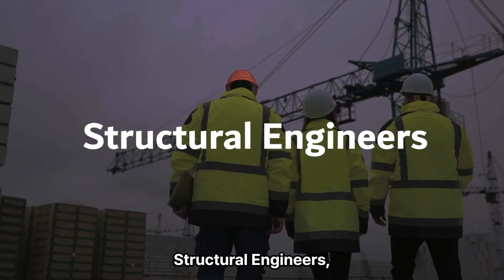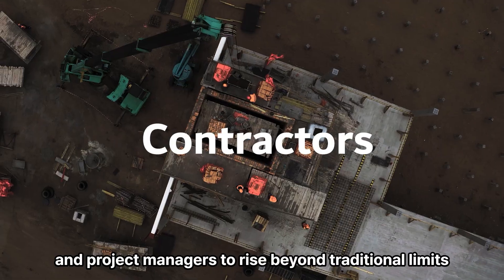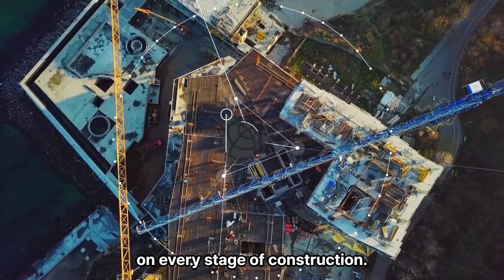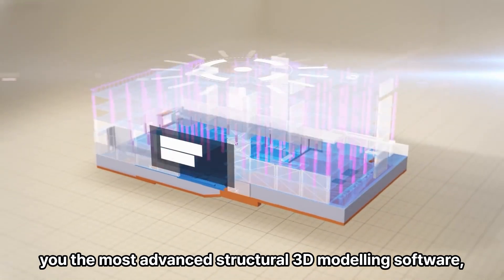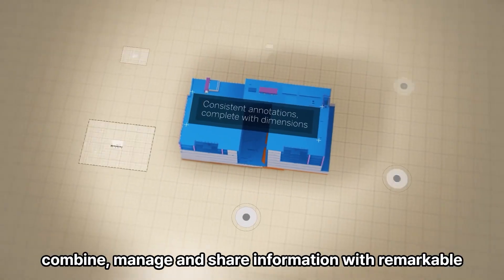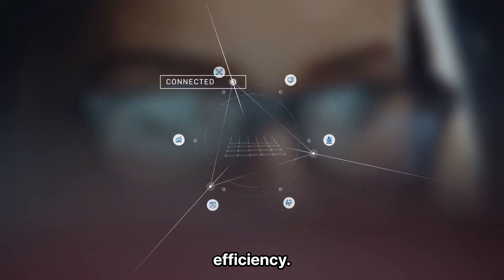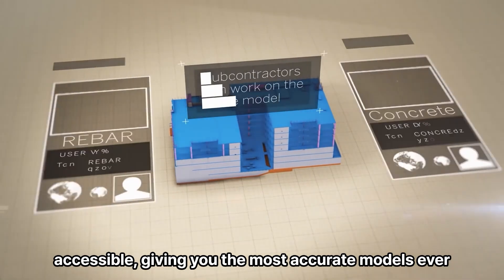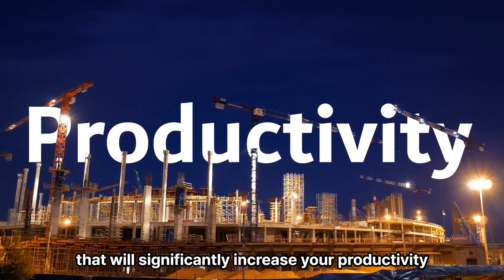It's time for structural engineers, designers, detailers, fabricators, contractors and project managers to rise beyond traditional limits on every stage of construction. Trimble offers you the most advanced structural 3D modeling software, Tekla Structures, where you can create, combine, manage and share information with remarkable efficiency. Now, Tekla is more affordable and more accessible, giving you the most accurate models ever that will significantly increase your productivity and profitability.